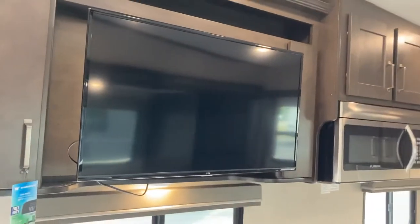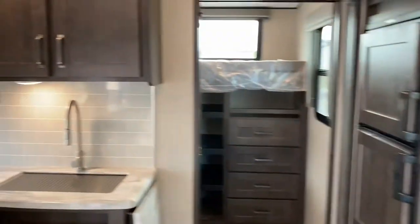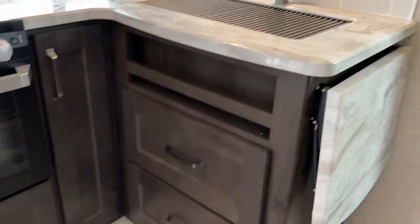TV above — your entertainment center. That will swing out on a swing arm so you can have it facing the couch or facing the nice big U-shaped dinette if that's where you'd prefer to sit and enjoy your entertainment in the evenings and those rainy nights. Counter extension here will fold up to give you a little more counter space, and more storage below.